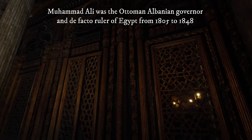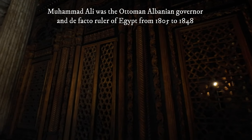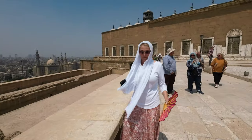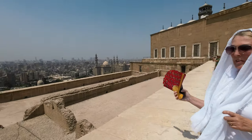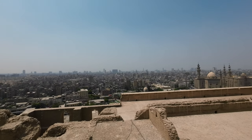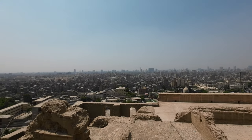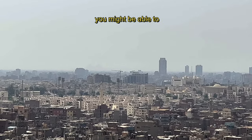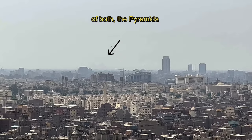This is Muhammad Ali's burial area and he's actually inside there. Here's Sharon trying to get a good photo as we look out over Cairo. Just behind that crane, you might be able to see the silhouette of the pyramids.